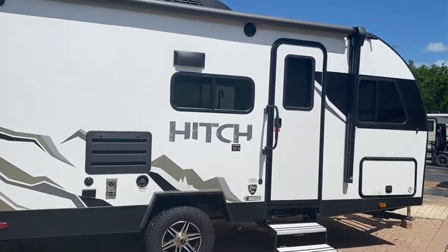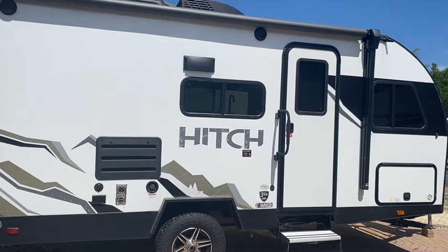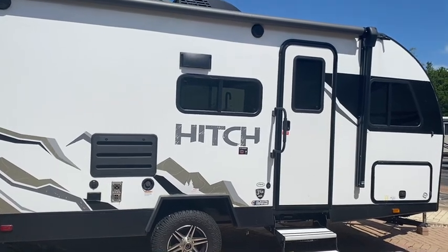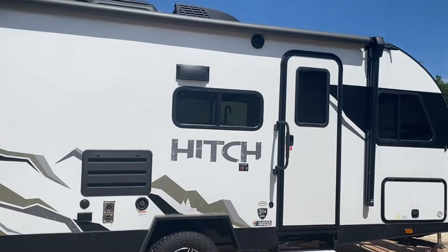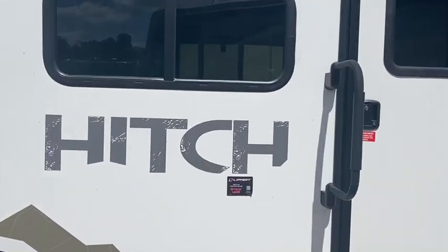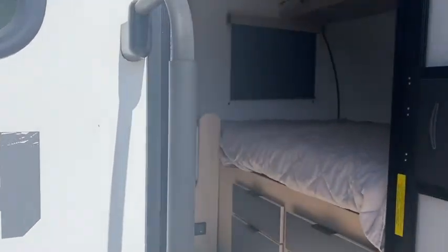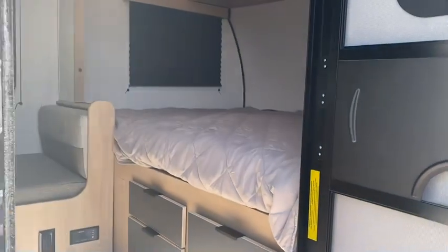Hello, happy campers! Jeffrey Cass with Sun Camper RV. I'm going to walk you through this 2022 Hitch 17BHS. Here we go — we've got Asdell siding on this camper. Let me get this door open. This is a nice unit, ladies and gentlemen.